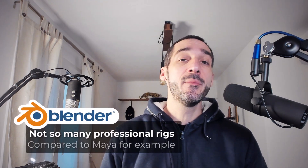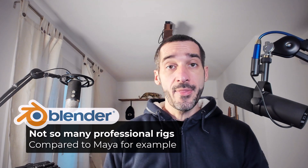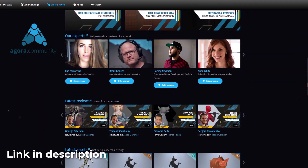I'm making this video because there is still a big need for rigs that work with Blender. In this regard, the Agora community is already doing a lot, and I want to help too.